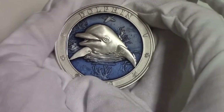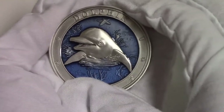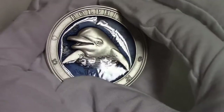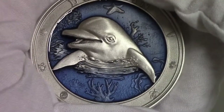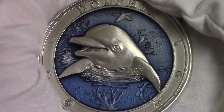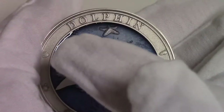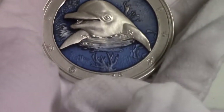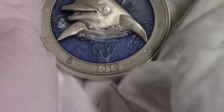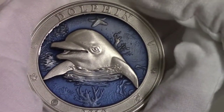This beautiful 3oz super coin is dedicated to the dolphin and features a beautiful blue enamel that creates a stunning 3D effect. The reverse of the coin depicts an incredible dolphin emerging out of the marine blue enamel. On the top of the reverse, the inscription Dolphin, the name of the coin. On the bottom part, the inscription 2019, the year of issue.